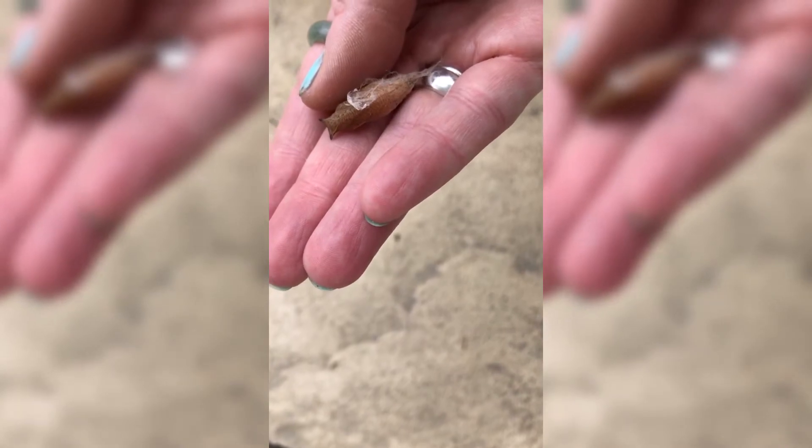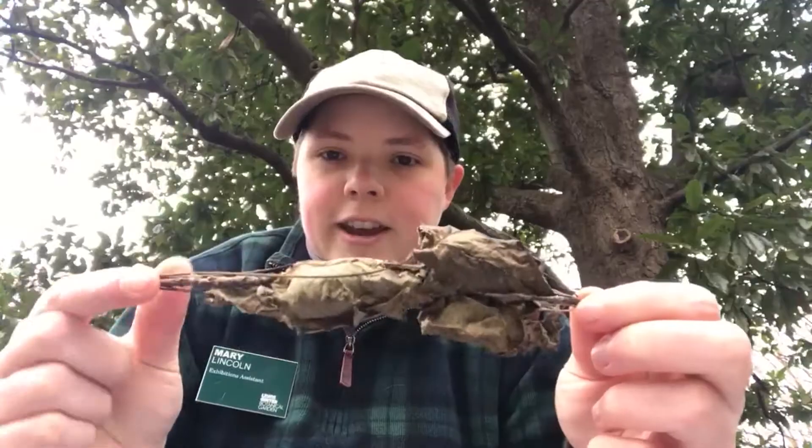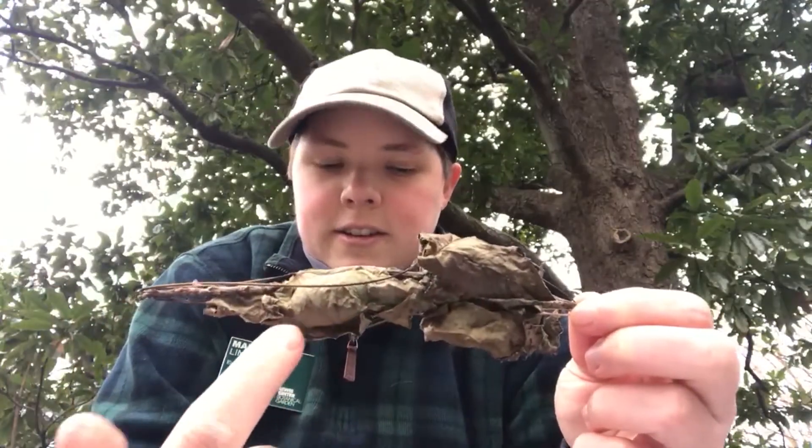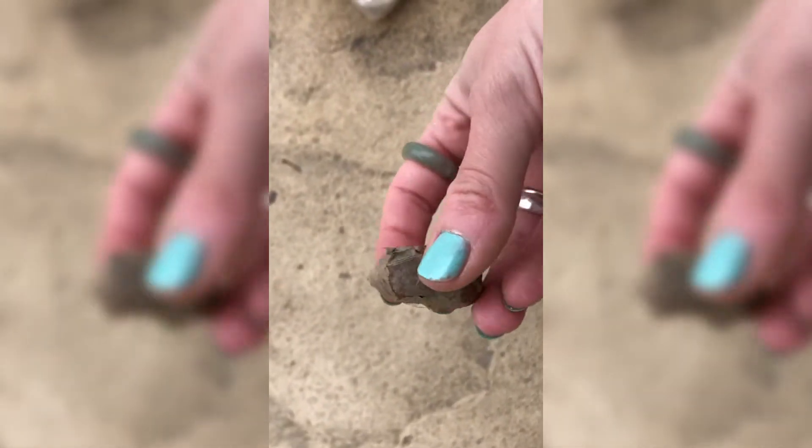A lot of moths will also make cocoons to shelter themselves from various things in the wintertime. Now this may not look like much — it might just look like a rolled up bunch of leaves — but inside each of these sections here are some cocoons of luna moths, and that's what that'll look like if you peel all the leaves back.